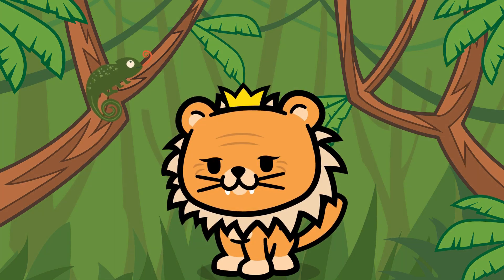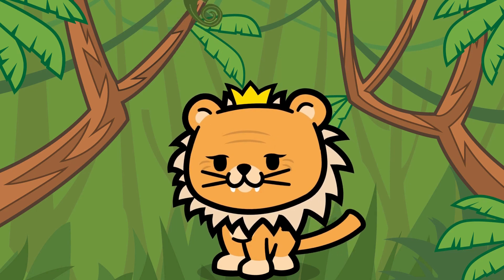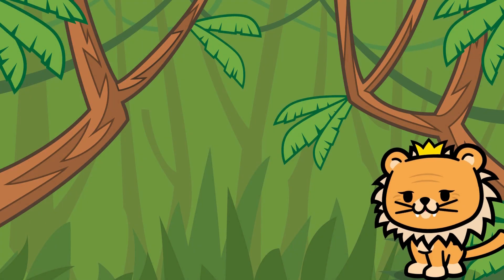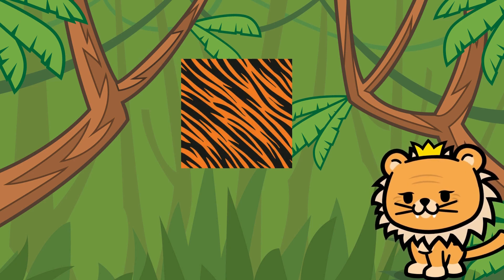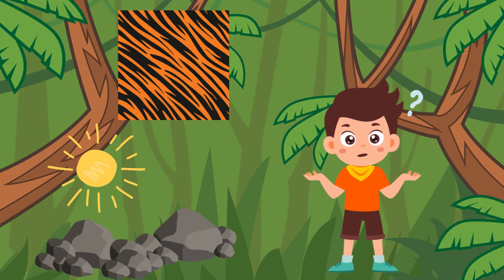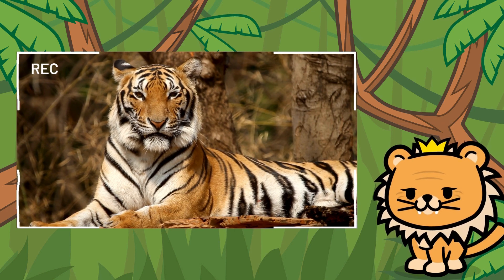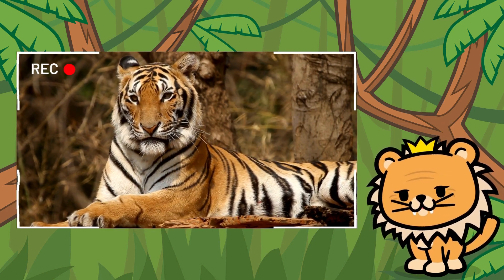Are you ready? Great! Let's start with our first friend. Our first friend has orange and black stripes that make him look very brave, and he loves to sunbathe on the rocks. Who could it be? Exactly! It's the majestic tiger! Wasn't that easy? But don't worry, the next clues will be a bit more challenging. Let's keep exploring.